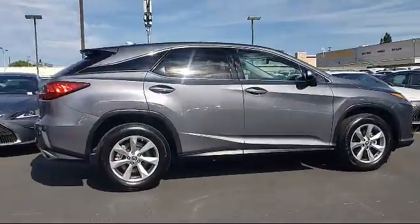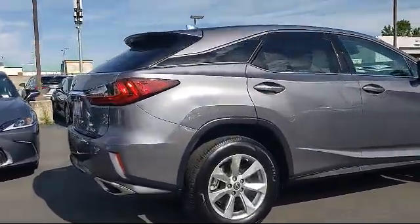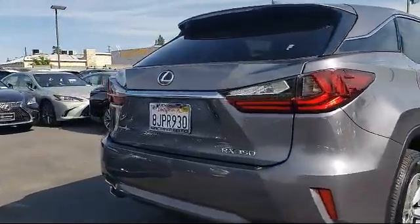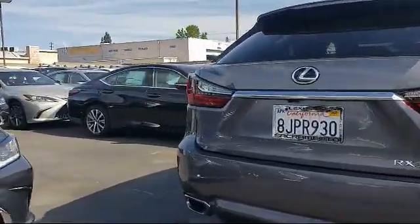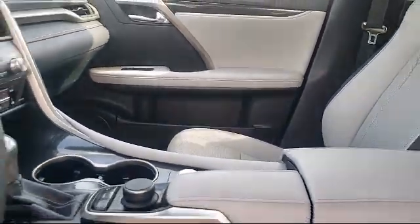As a Lexus elite dealer since 1999, Lexus of Sacramento has been servicing and satisfying customers from all over the Sacramento Valley. We have a dedicated staff that is passionate about the brand and our customers. No matter if you're purchasing your next vehicle or servicing your current one,